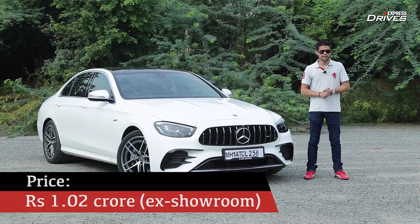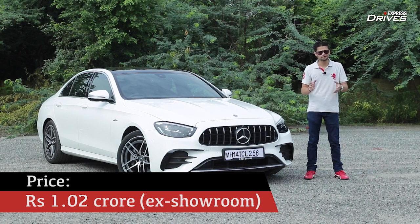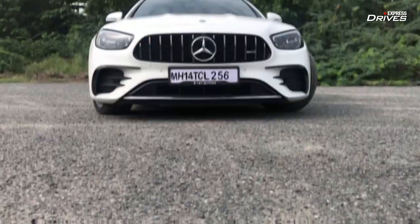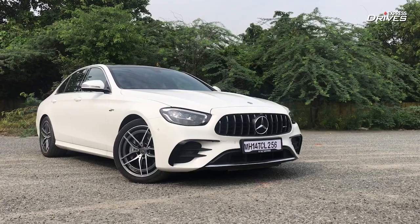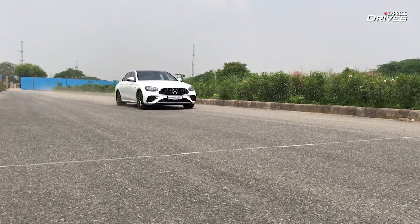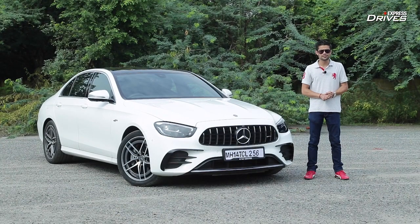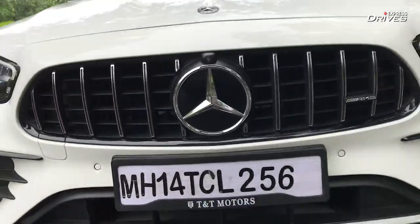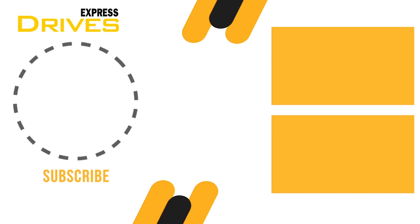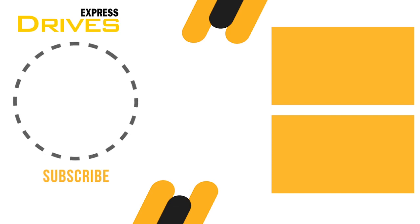At ₹1.02 crore ex-showroom, the AMG E53 is certainly an expensive car, primarily because it is brought into India through the CBU route. But if you set the pricing aside and you're looking for a four-door sedan that is comfortable and user-friendly yet, at the flick of a switch, can turn into a speed demon and an angry performance-oriented car, the AMG E53 fits that brief pretty much spot on.